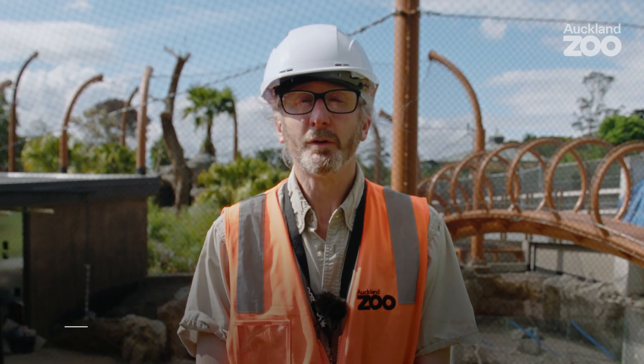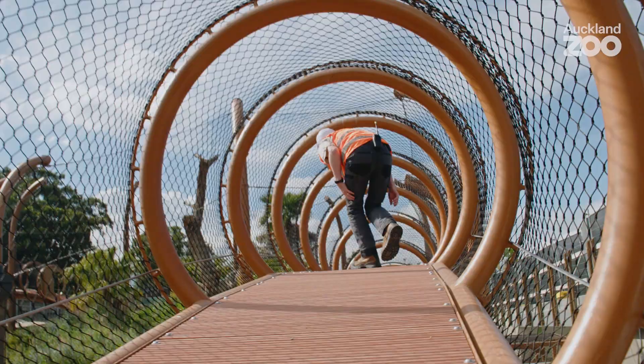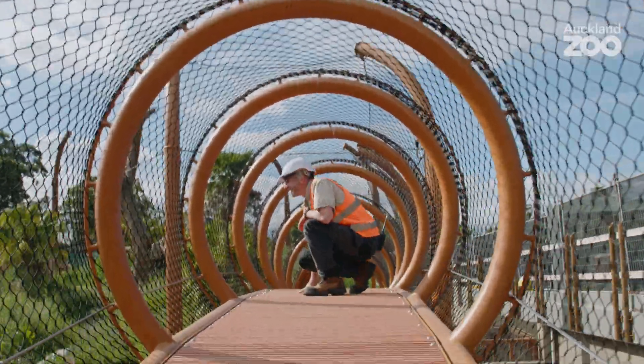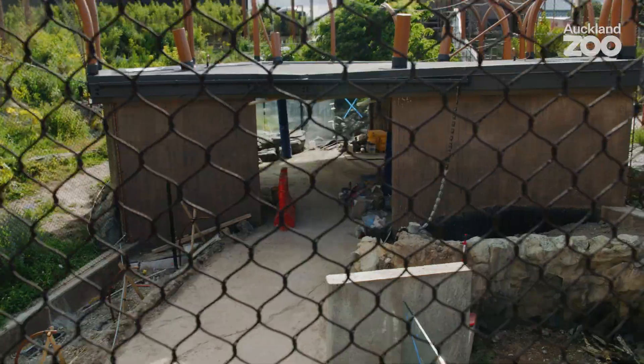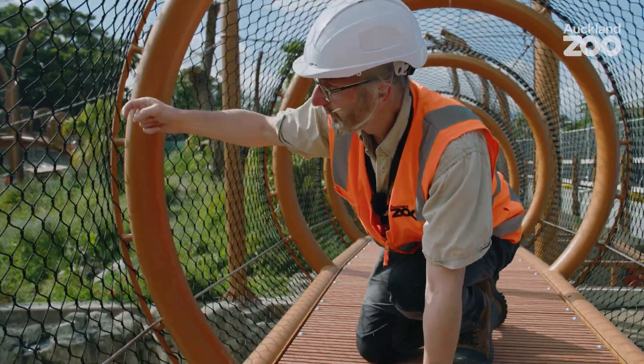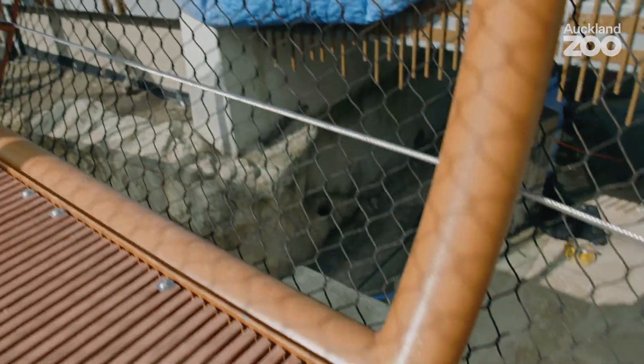I'm Warren Spencer. I'm the Senior Curator of Mammals here at Auckland Zoo. This is kind of a tiger eye view — they'll be able to look down and our visitors will pass from the shelter underneath on their way to the otters.